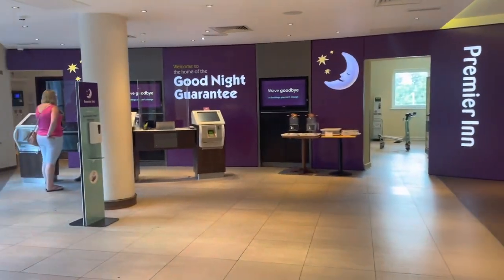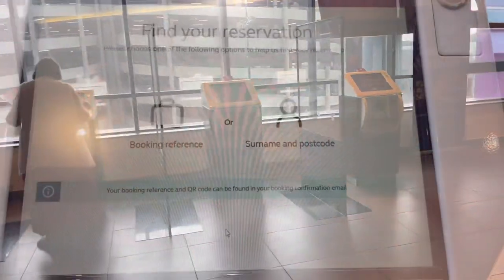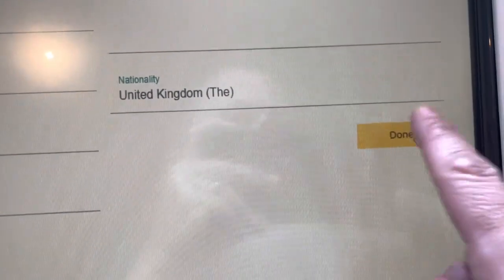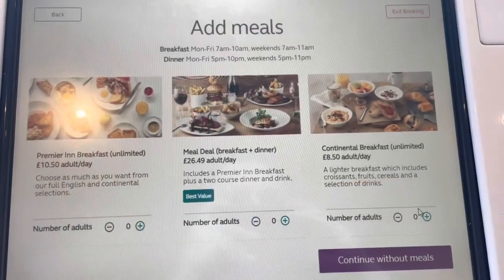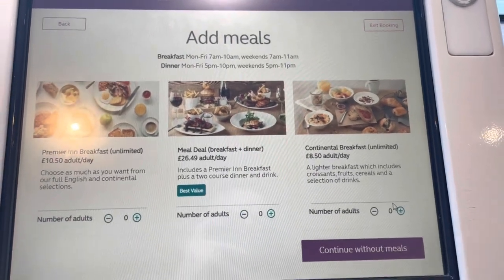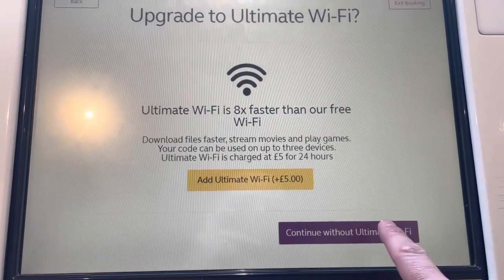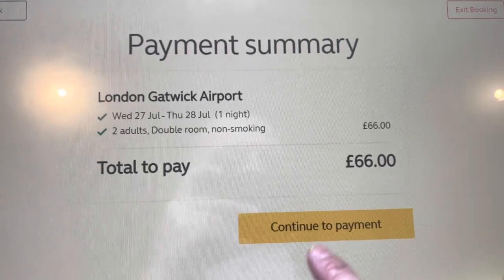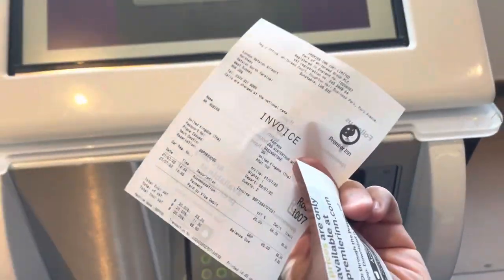Already we are here and it looks like you can check yourself in. Let's have a go, shall we? Let's go with surname and postcode. All right, that all looks good. Done. Enter details of adult 2 — I wouldn't call Matthew an adult. This is where you can add on options for breakfast: unlimited breakfast, a meal deal which includes dinner, or just a continental breakfast. You can also upgrade to ultimate Wi-Fi — nope. Look, 66 pounds for two people for one night. I think that's excellent value considering the location. Collecting documents and I got my receipts.